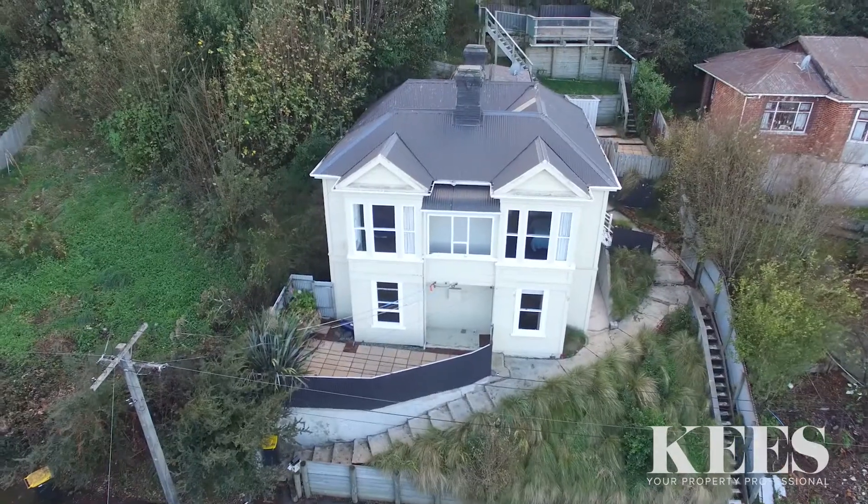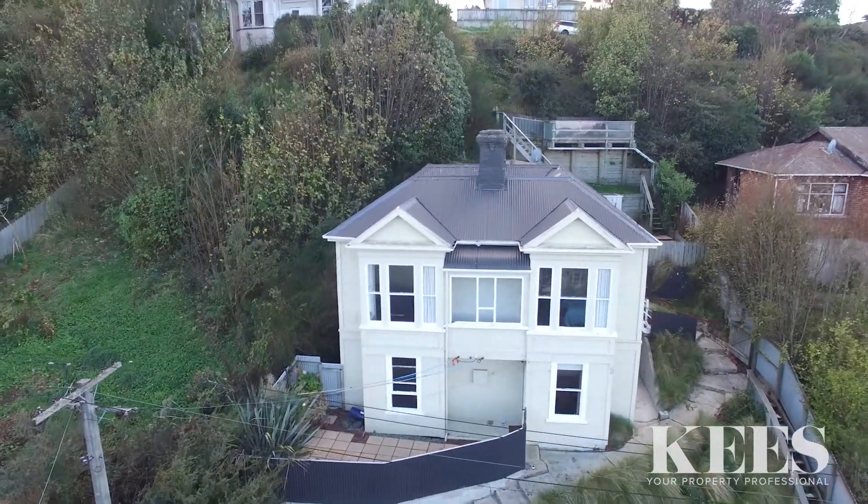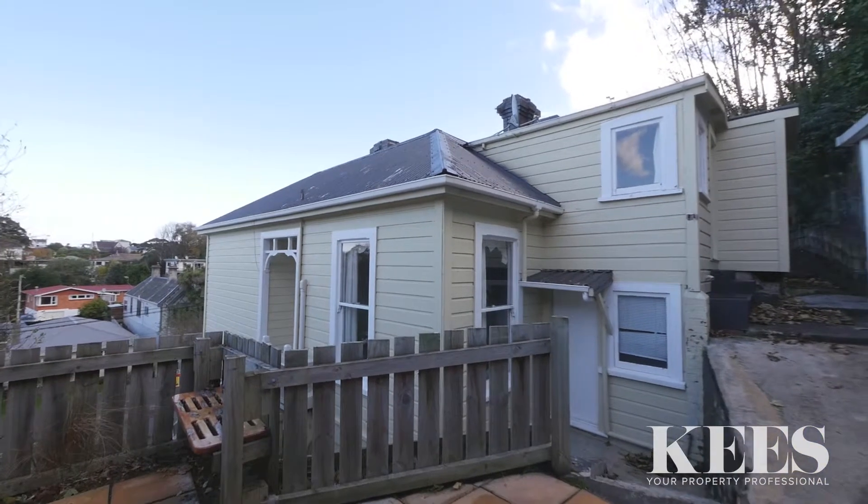Kia ora team, Case Muse your property professional here, and this property I'm about to show you is in desirable Balnails. 66 Lonsdale Street will suit a number of buyers and offers a number of draw cards. Location, proximity to town and local amenities are just a few. Let's go and take a look.